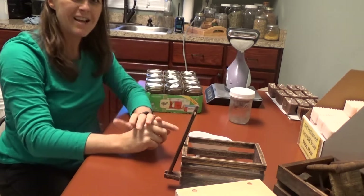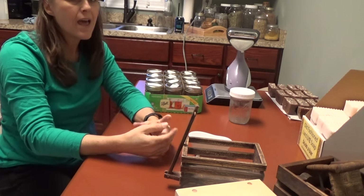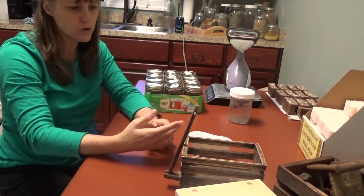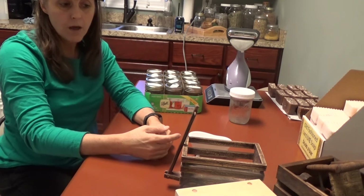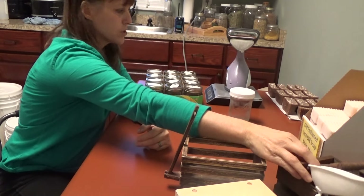If you just keep your eyes out for them at the rest of your yard sales, you'll see them. But you've got to be thinking along the lines of what could I use to take pictures of my soaps or display my soaps. And if you think you might be in the future, then go ahead and start looking for some of them.